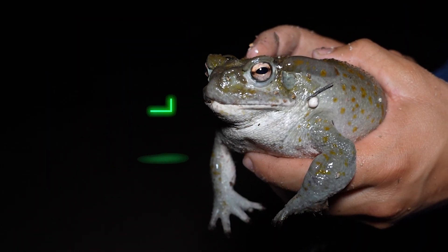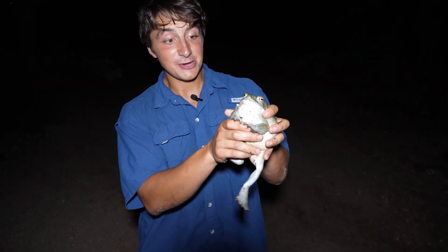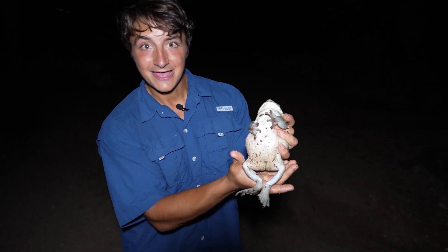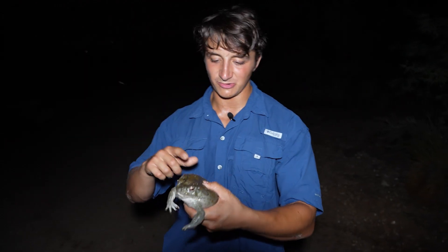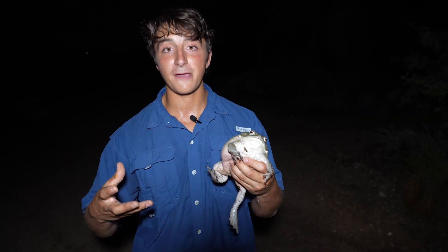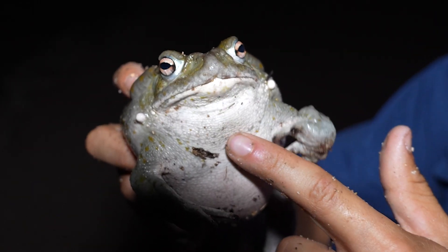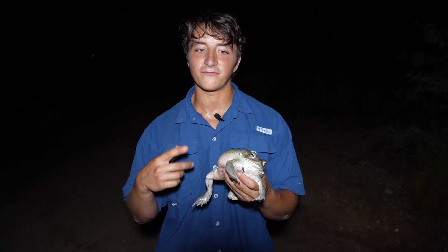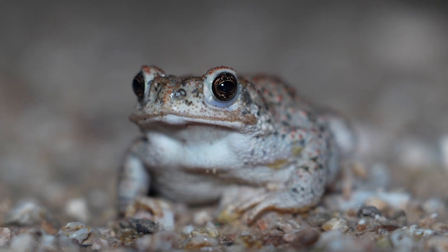Check this out — this is the largest toad native to North America. This is the Sonoran desert toad. Look how big this thing is! As the largest toads in North America, sometimes weighing over a pound and being up to eight inches long — this is a huge one. These are apex predators of the amphibian world; anything that fits in this mouth they will consume. They have crazy stomach acids that dissolve everything, so you can find them eating scorpions, tarantulas, smaller frogs and toads, and even small snakes.